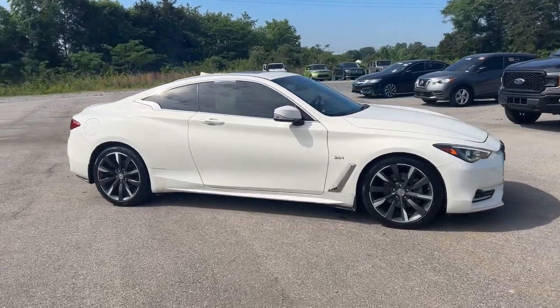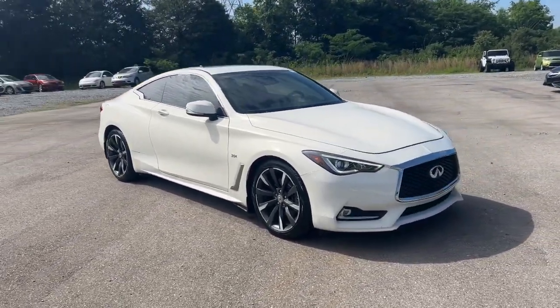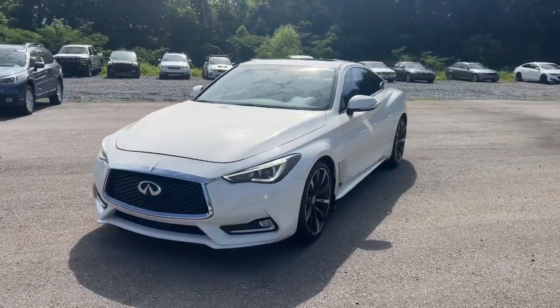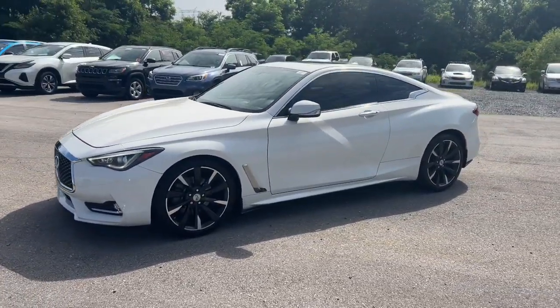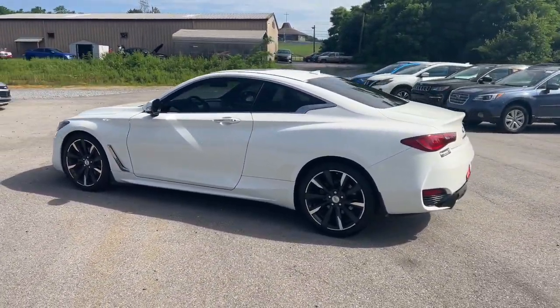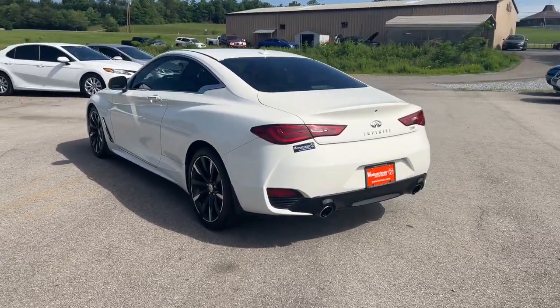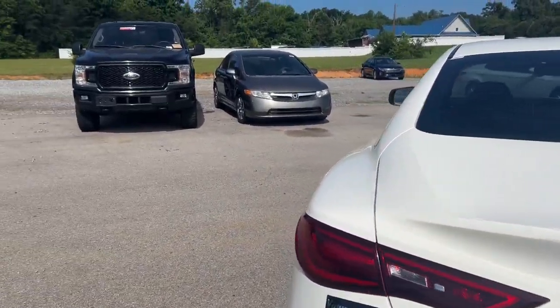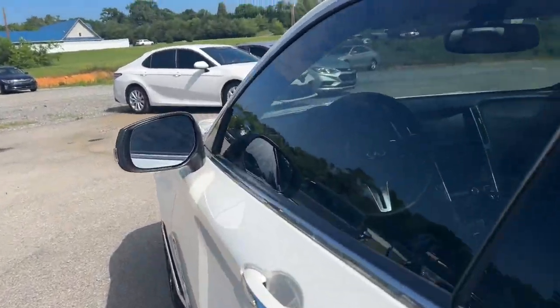Get into a car with value. 2017 Infinity Q60. This vehicle is an outstanding buy with fewer than 90,000 miles on the odometer. Take style and luxury along on every journey in this alluring Q60. This powerful, feature-rich sport coupe leverages high-end design and materials to prioritize comfort and elegance.